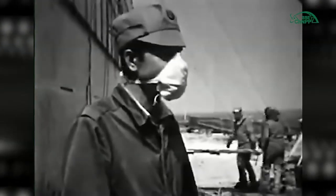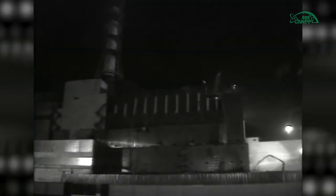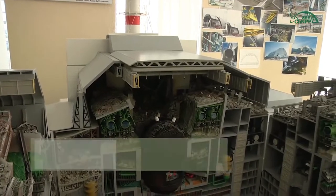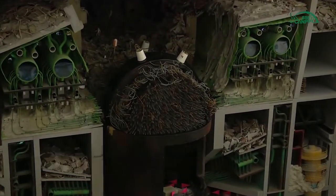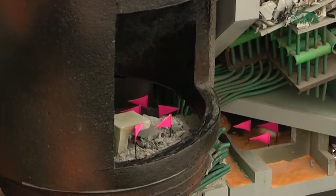To construct the shelter object, people worked in very severe radiation conditions in the immediate vicinity of the destroyed unit, where the gamma radiation level reached 500 Roentgen per hour. Directly near the destroyed reactor, radiation levels reached 5,000 Roentgen per hour. People worked only minutes, and during those minutes they received annual radiation doses. Of course, personnel rotation was permanent.